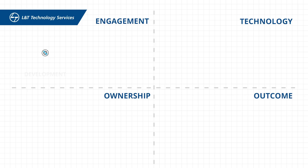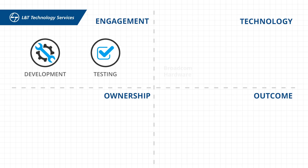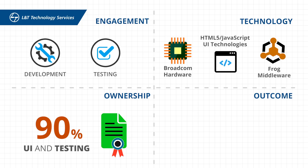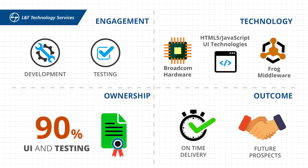Summing it up, we provided development and testing services in Broadcom hardware, Frog middleware, and HTML5 JavaScript UI technologies. We took 90% ownership of UI and testing and delivered the project on time and opened avenues for future engagements.